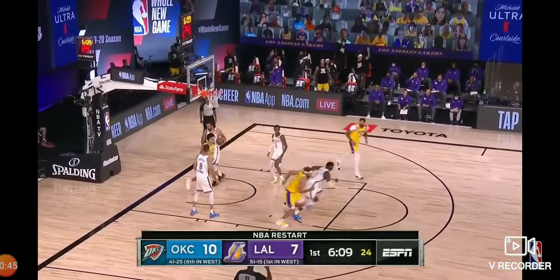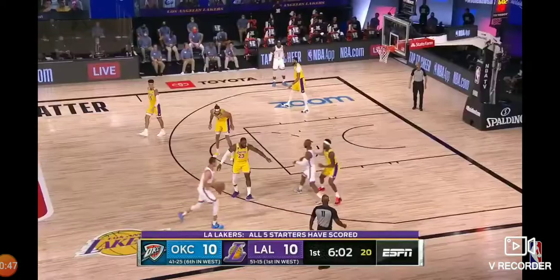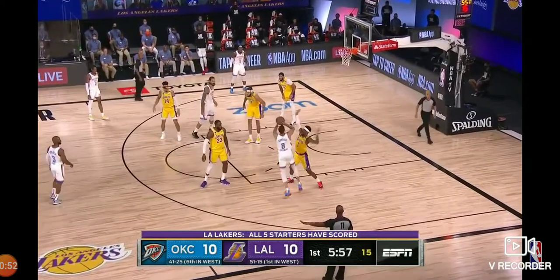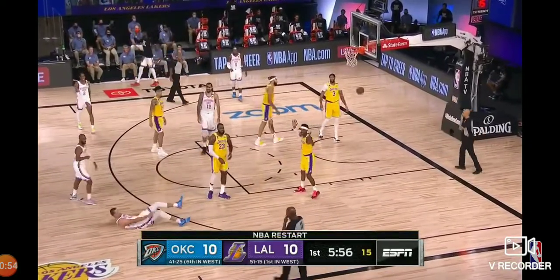Pope from deep — got it. Just the way Frank Vogel drew it up. Post players can rim-run as well as anybody in the league. They've got an incredible wingspan to toss it up to, as Gallo hits a tough shot.